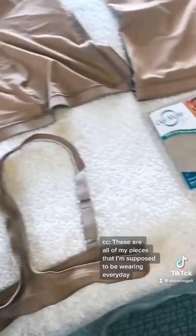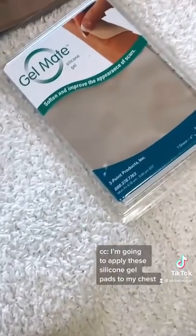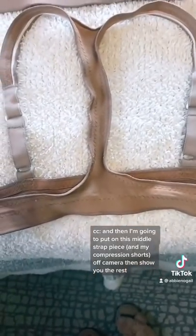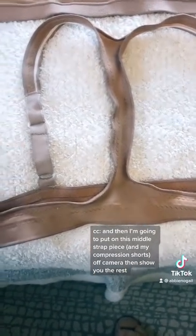These are all of my pieces that I'm supposed to be wearing every day. I'm going to apply these silicone gel pads to my chest and then I'm going to put on this middle strap piece off camera and then show you the rest.